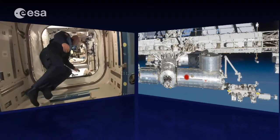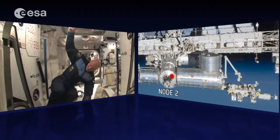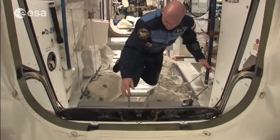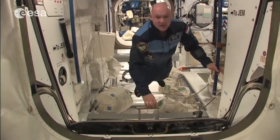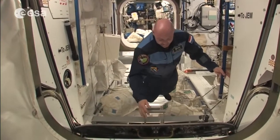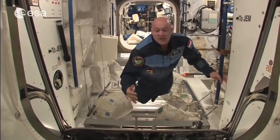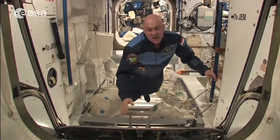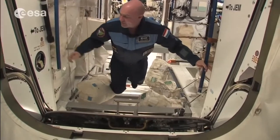Working with microgravity is a bit difficult. All the modules can be closed with hatches — here we have an example of a hatch. In case there is a leak, we can quickly close them. During my mission, we once had a debris avoidance maneuver: something was coming to the station that wasn't tracked, and as a safety measure we closed the hatches and waited in our Soyuz. Everything was fine, but we did close the hatches to the modules.